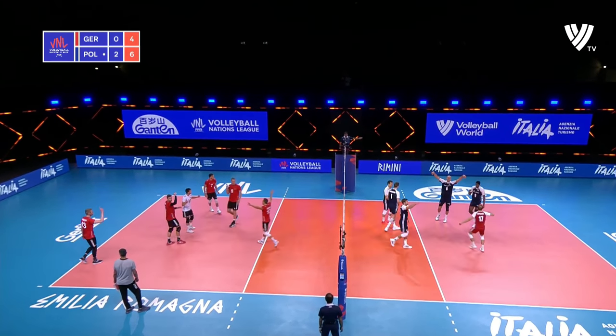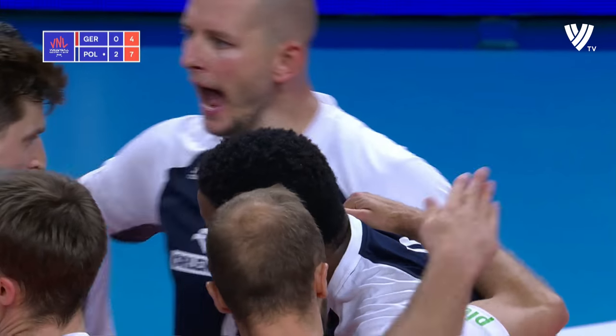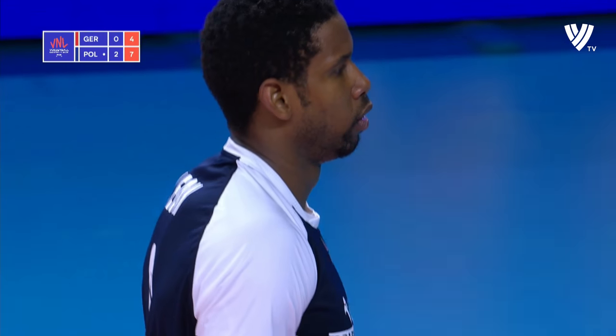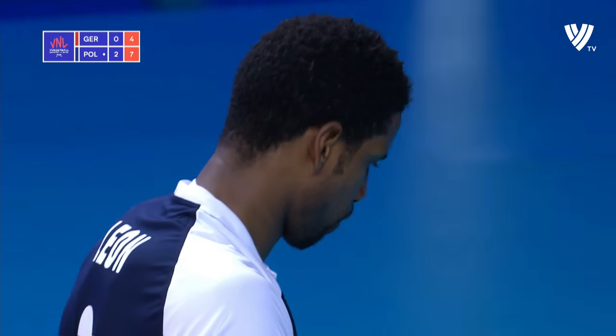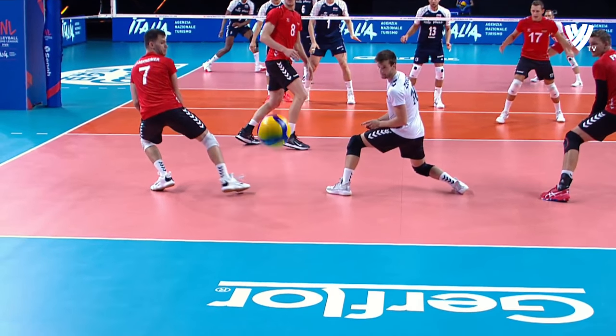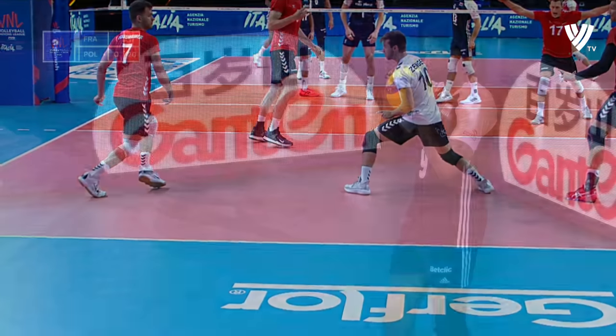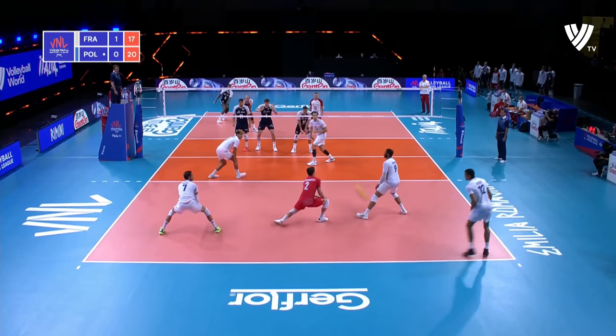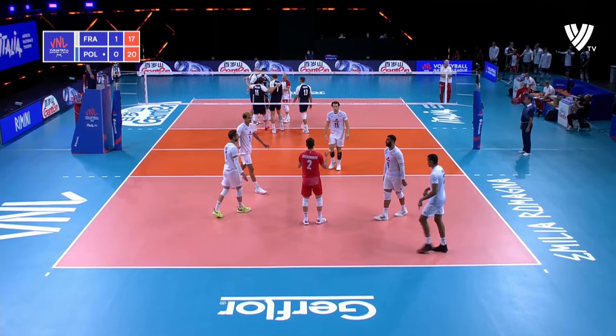That's close — that's an ace! Phenomenal, brilliant serving from Leon! That's close — that's an ace! And an ace for Leon! What a time to find your serve! One of the ace leaders here!